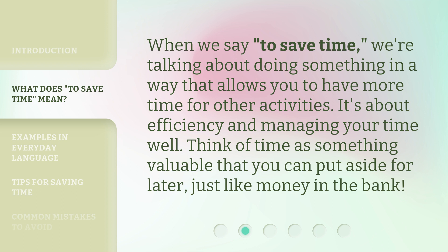When we say to save time, we're talking about doing something in a way that allows you to have more time for other activities. It's about efficiency and managing your time well. Think of time as something valuable that you can put aside for later, just like money in the bank.